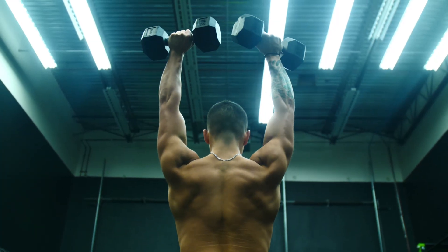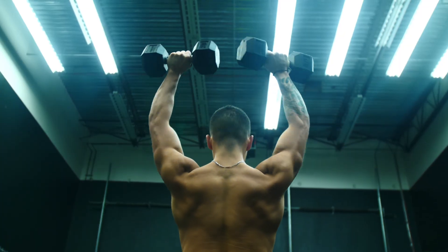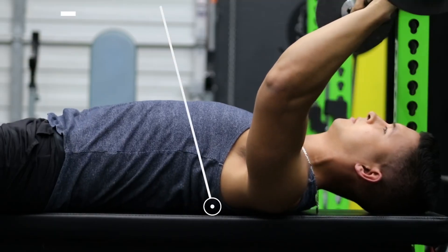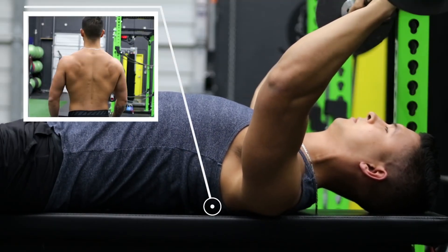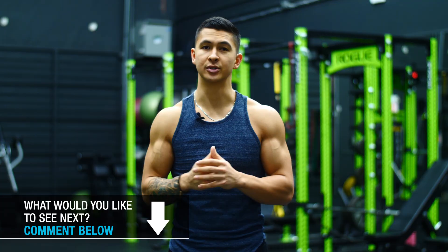When the lower traps are weak or imbalanced compared to your other muscles, the instability that this creates can not only put you at a greater risk for shoulder injury, but it also negatively affects your ability to execute various movements, such as pressing weight overhead or even maintaining a stable base of support during the bench press. Keeping this muscle strong relative to your other muscles is crucial, yet it's something that most people just don't do.